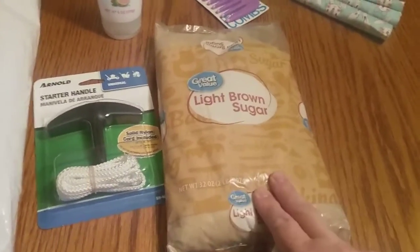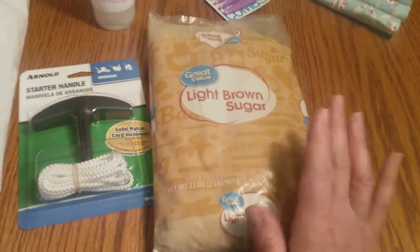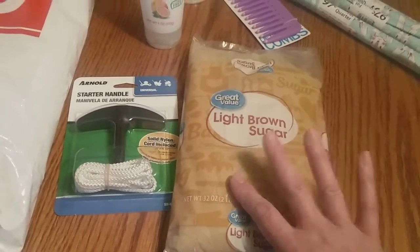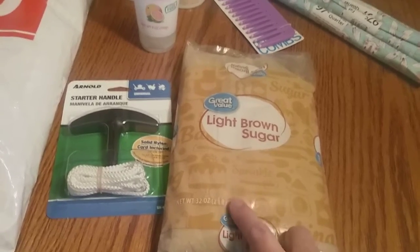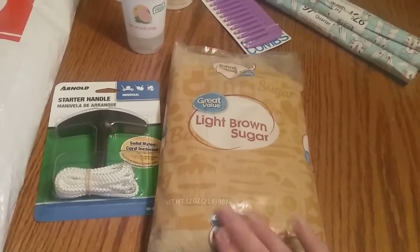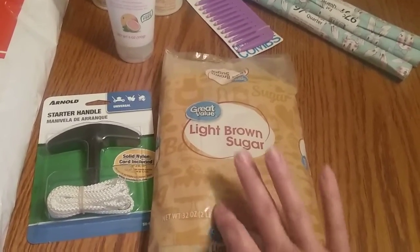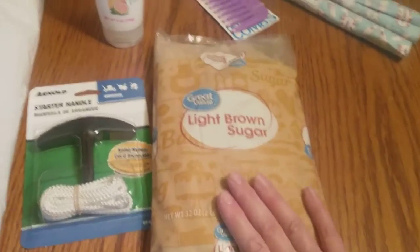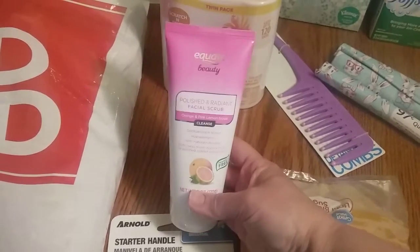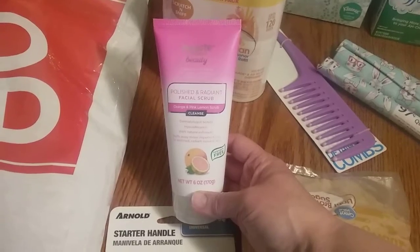I was walking by one of the end caps and they had this out with the baked beans — the Grandma Brown's baked beans. This was 98 cents, and I think I pay more at Aldi, like $1.29 or something. So I grabbed this, hopefully it was a deal. It's just light brown sugar.